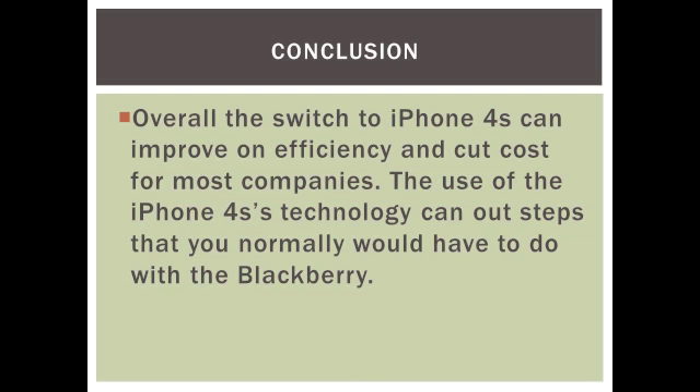Overall, the switch to an iPhone 4S can improve efficiency and cut costs for most large companies. The use of the iPhone 4S's technology can cut out steps that you normally would have to do with a Blackberry. Thank you.